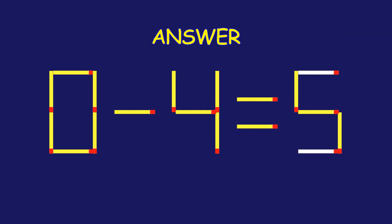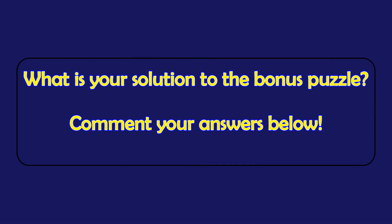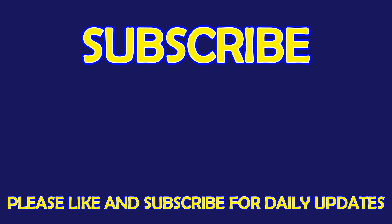Absolutely fantastic job! Bonus Puzzle: fix the equation by moving two matchsticks. What is your solution to the Bonus Puzzle? Please leave it in the comment section below. For more exciting puzzles, don't forget to subscribe to our channel. See you in the next video!